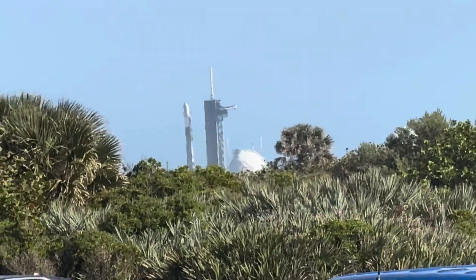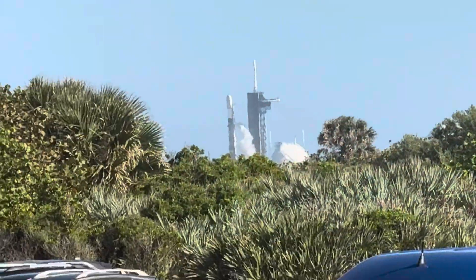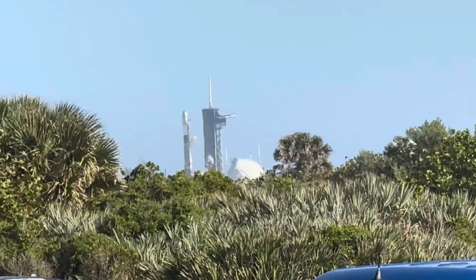It's over there on launch pad 39B. It's got 23 satellites on board and it's going to go way up there. It's fully fueled — this is a major event — we've got just a minute or two left to go. Let's see how exciting this is going to be.